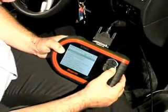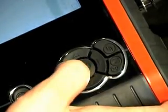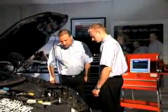Ethos is a fast, easy to use, affordable tool that will reduce diagnostic time and help you get the job done, increasing your profit.